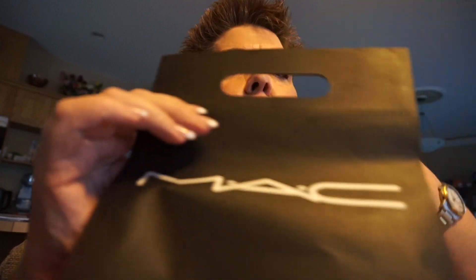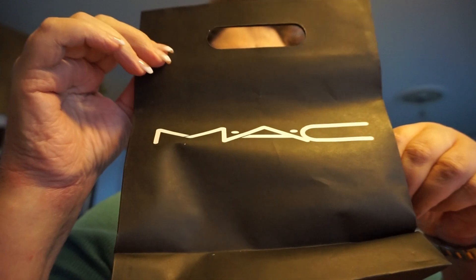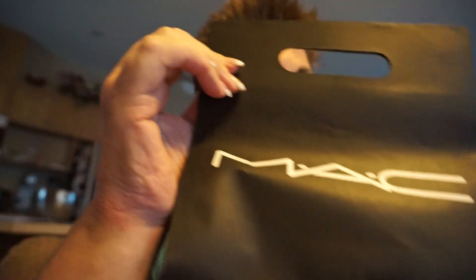I went to MAC. MAC's at Hudson Bay now, so I'm happy about that. They have excellent products and the people there are super nice, friendly, willing to help you out, can show you stuff. It's pretty amazing. So I highly recommend it.